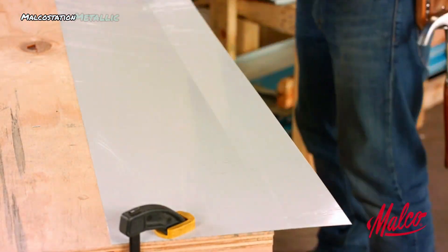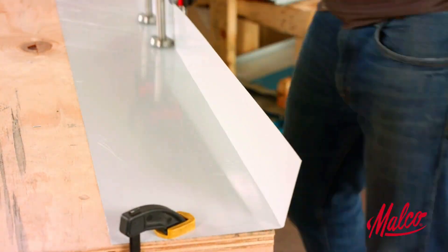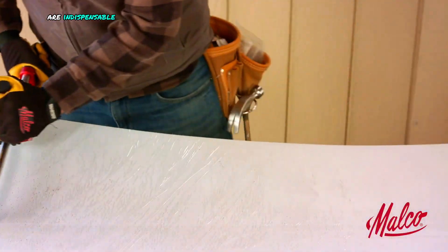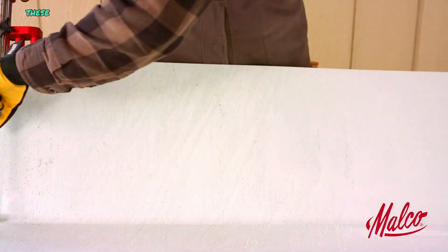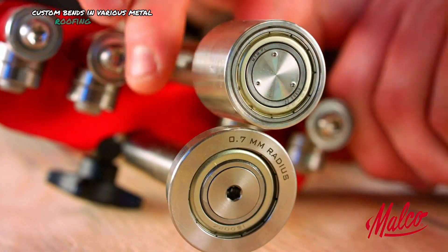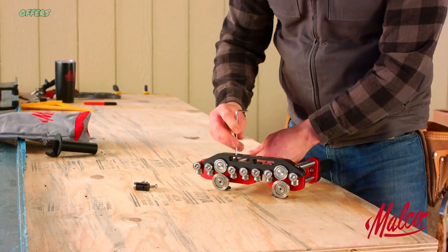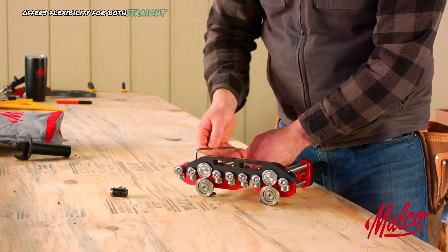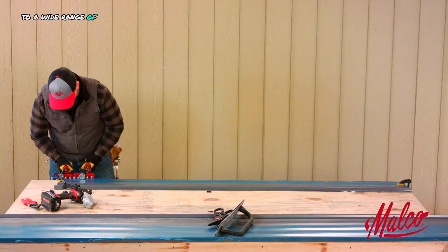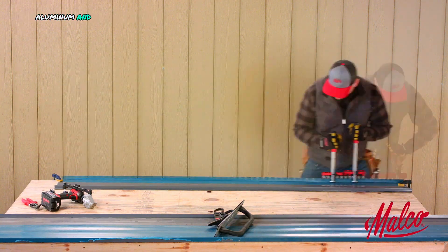Malko Station Metallic Disc Banders. Malko Station Metallic Disc Banders are indispensable tools for metal roofing professionals. These machines excel at creating precise, custom bends in various metal roofing materials. Their modular design, featuring removable discs, offers flexibility for both straight and curved bends, making them adaptable to a wide range of roofing projects. Crafted from high-quality CNC aluminum and stainless steel,